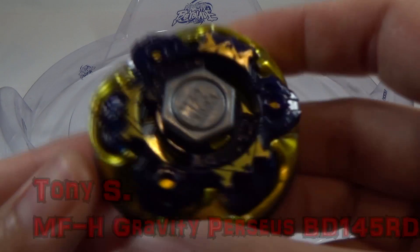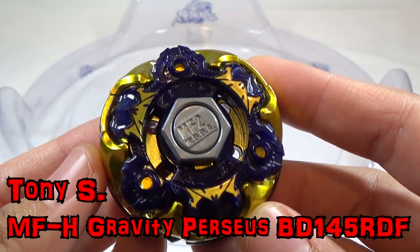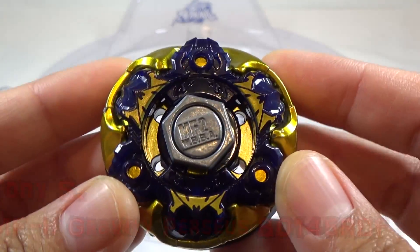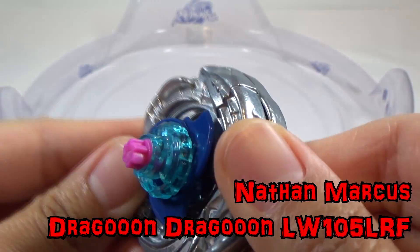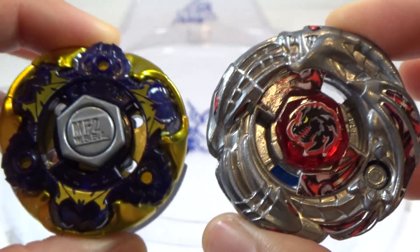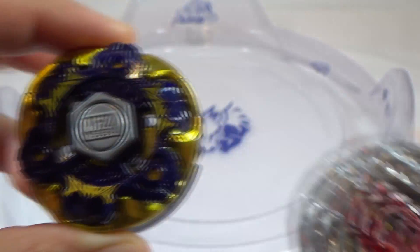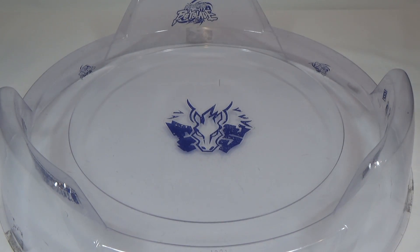Our first blader is Tony S with Metal Face Heavy Gravity Perseus BD-145 RDF. This is the stamina version and it is in counter mode. Our next blader is Nathan Marcus with Dragoon Dragoon LW-105 LRF. So we have two left spinning Beyblades. I'll be spinning this in left spin for the entire battle. The battle will be in the Takara Tomy Attack Stadium. It'll be five rounds, so let Monday Night Metal Fight begin.